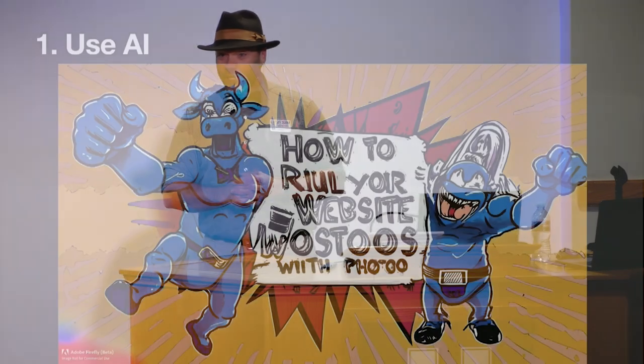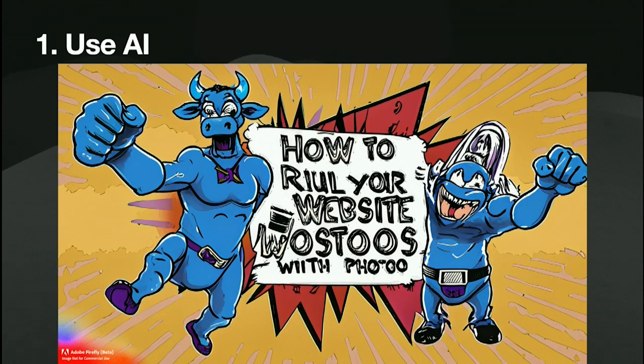I'd like to first share seven great ways to ruin your website with photos, and then I'll share seven techniques that pro photographers use to make sure you need to hire them — things that you can't do on your own. Take everything I say as tongue-in-cheek. So the first great way to ruin your website is to use AI for your photos. It is hot, it is totally trendy, and absolutely not ready for commercial use — but you should use it anyway.